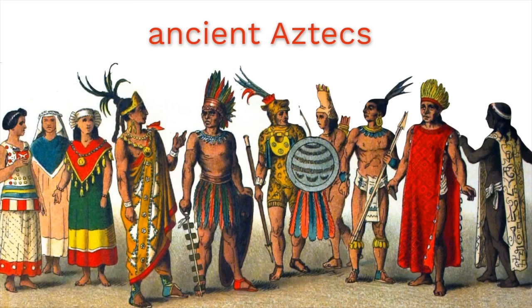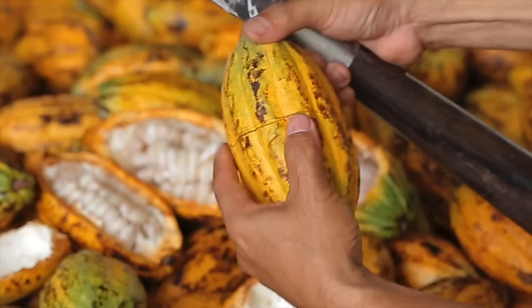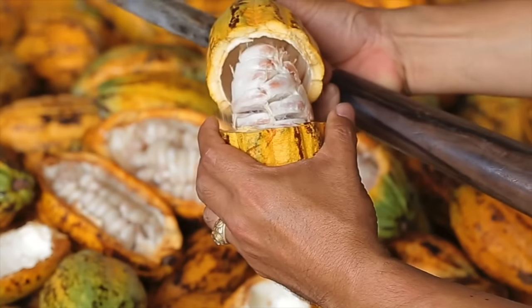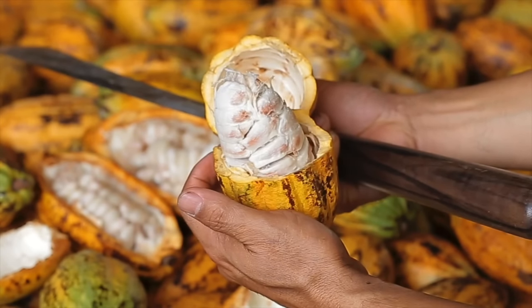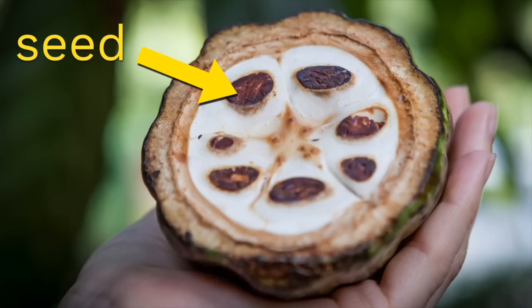One of the first groups of people to use cacao fruits to make chocolate were a people known as the ancient Aztecs. How do they make it? Maybe if you cut open a cacao fruit, there's something chocolatey in there. But no, it's actually weirder than that. Inside of a cacao fruit looks like this — you'll find a whole bunch of white-colored slimy stuff, and then inside of that white slimy stuff, you'll find a brown seed. That's the part that's needed for making chocolate.